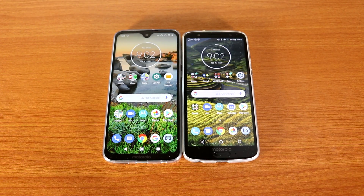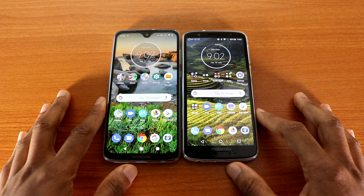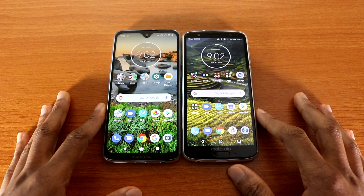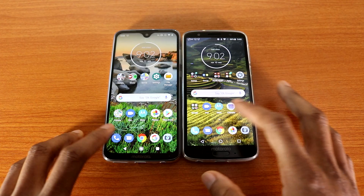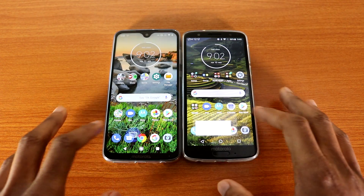What's up guys, this is a speed test: Moto G7 versus Moto G6 — which one is the fastest? Let's find out. I'm gonna start with the front dialer app. Okay, next the message app.